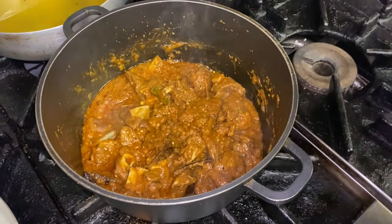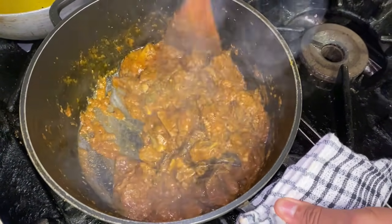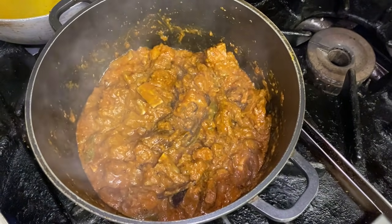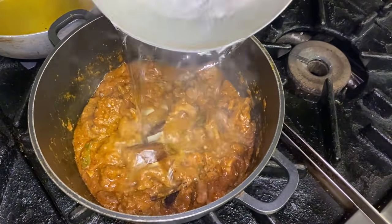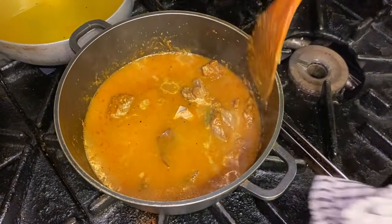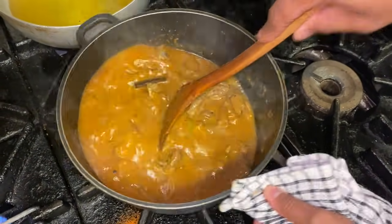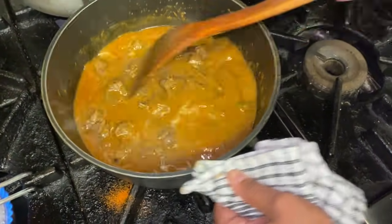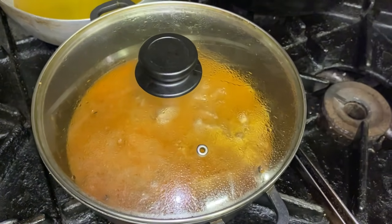The curry has thickened up beautifully — all the spices have caramelized. Now adding two mugs of boiling hot water — you need to use boiling water — it's going to create a lovely thick sauce. Give it a nice little mix, gas on a medium low, put the lid back on and come back in about 15 minutes or so.